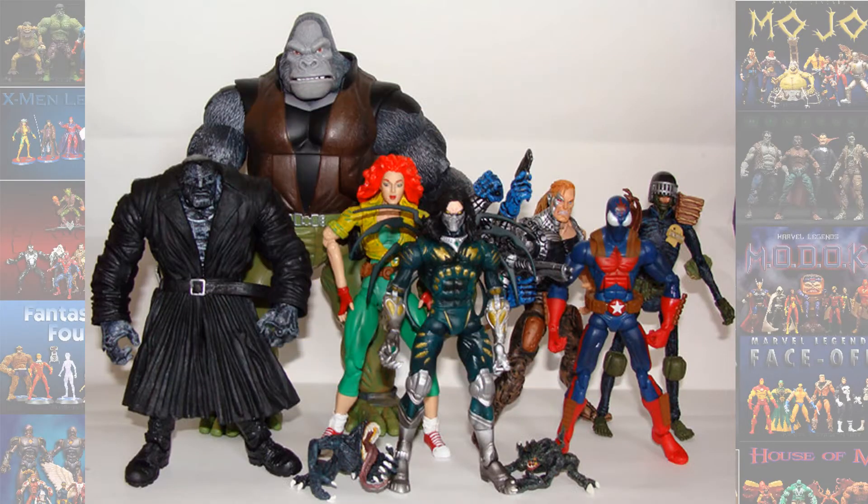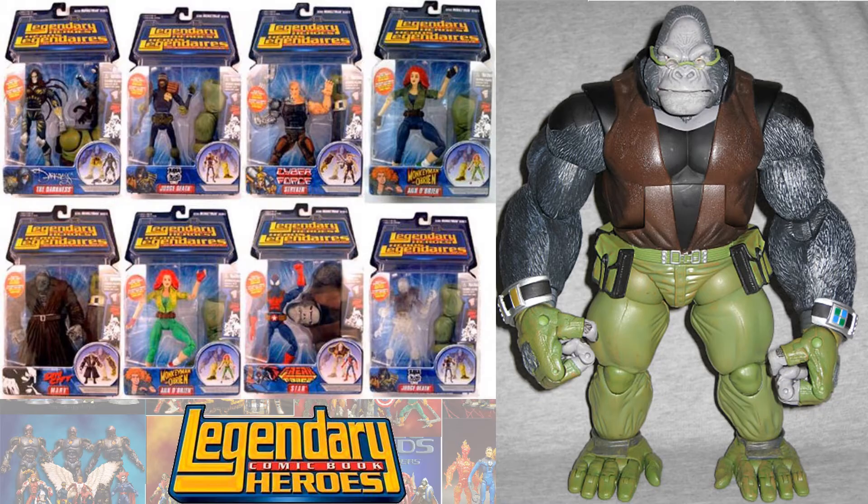Number 9, from the Legendary Comic Book Heroes line, we have the Monkey Man. There he is with his glasses and everything — very large Build-A-Figures they gave us back in the day. But that's just my opinion; Legendary Comic Book Heroes Monkey Man is number 9.